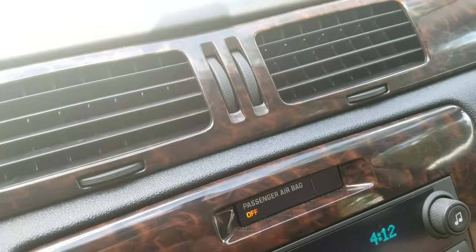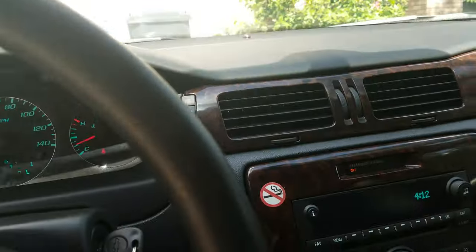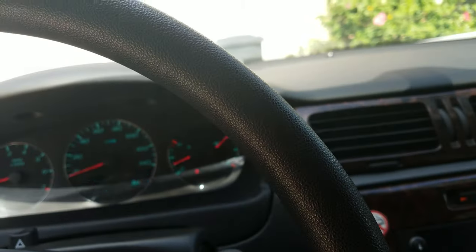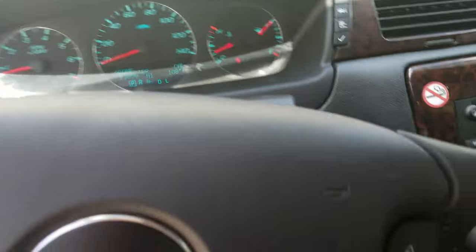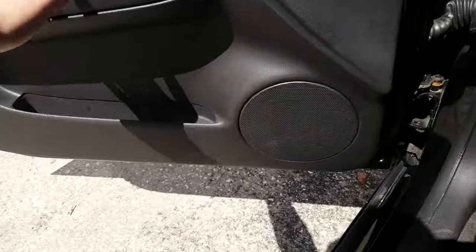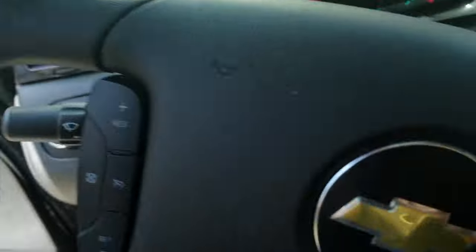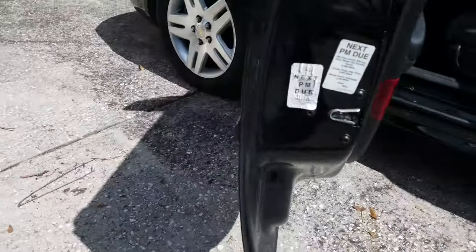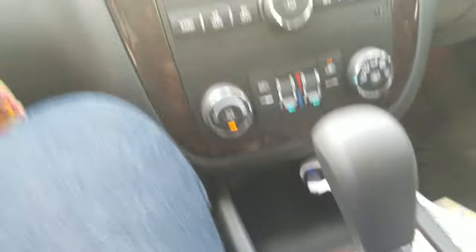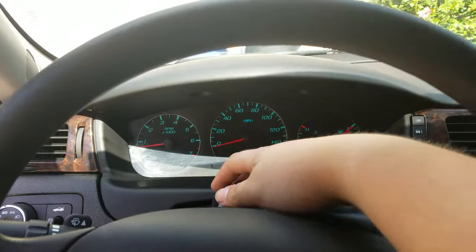I don't know what year this is — doesn't tell me anything. So this is the Chevrolet Impala, unknown year because there is no information. I need to go check the label on the door. Oh, this is a 2016 Impala! 09/15 is when this thing rolled off the line. So this is a 2016 Impala.